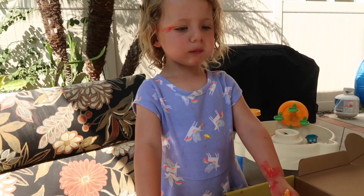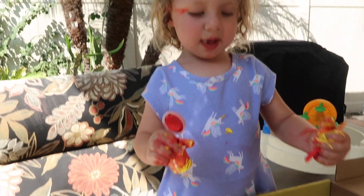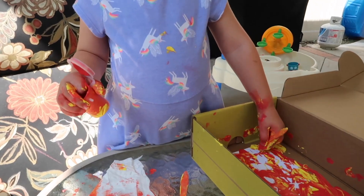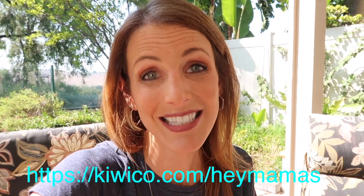More paint, more paint, honey. I think you've kind of made a mess. Yeah, you've kind of made a mess, but that's okay — you're having fun. Moms, you've got to try this with your kids. Viewers of my blog can try KiwiCo for the first month absolutely free — that is a $19.95 value. That is awesome. What's the risk? You have to try it for free. Go to KiwiCo.com forward slash HeyMamas to redeem that.